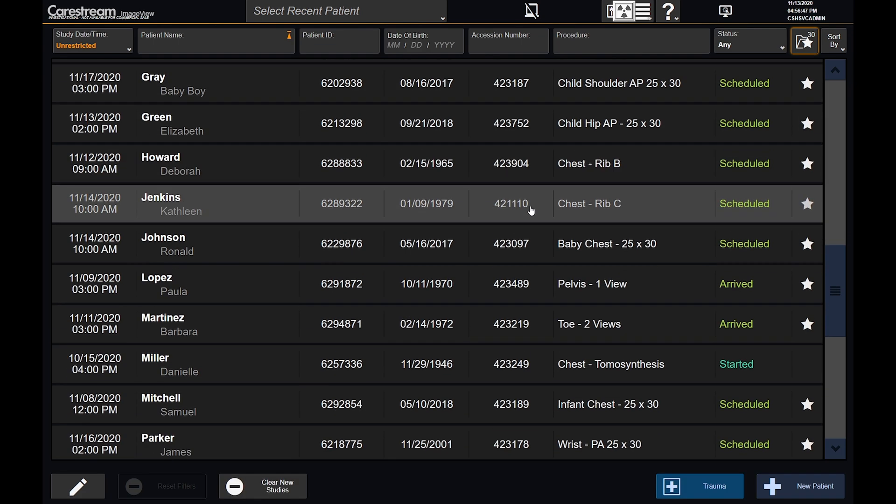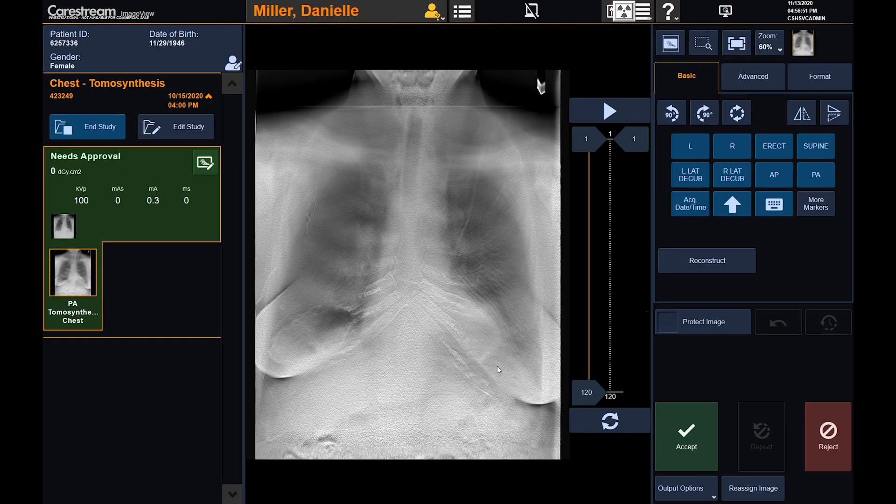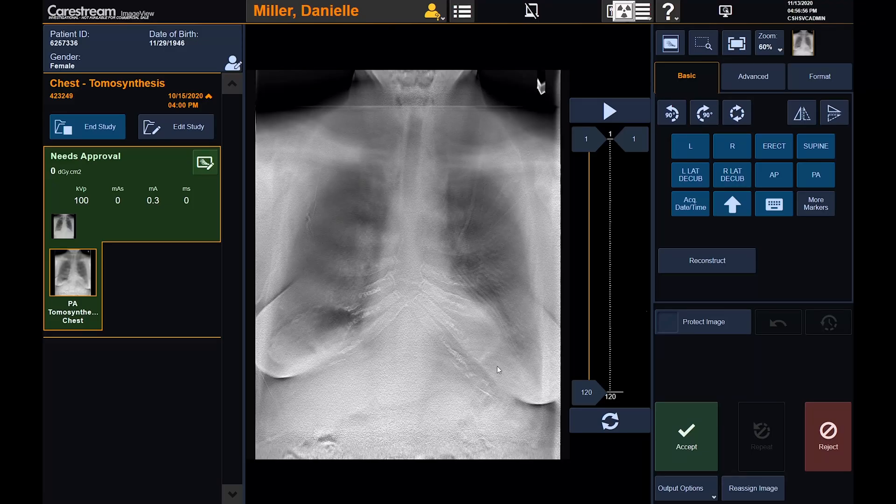Now we'll choose a digital tomosynthesis procedure from the worklist. Digital tomosynthesis is an imaging technique available on our DRX Evolution Plus Premium Room System, where a finite number of projection images are acquired at varying orientations of the X-ray tube, patient, and detector. These projection images are then automatically reconstructed into a series of coronal slices. Digital tomosynthesis provides three important advantages over conventional projection radiography: depth localization, improved visualization of structures by removing clutter from overlying anatomy, and improved contrast of local structure by restricting the overall dynamic range to that of a single slice. When setting up the procedure, the operator can select the mode, sweep angle, number of projection images, slice interval, and slice thickness.